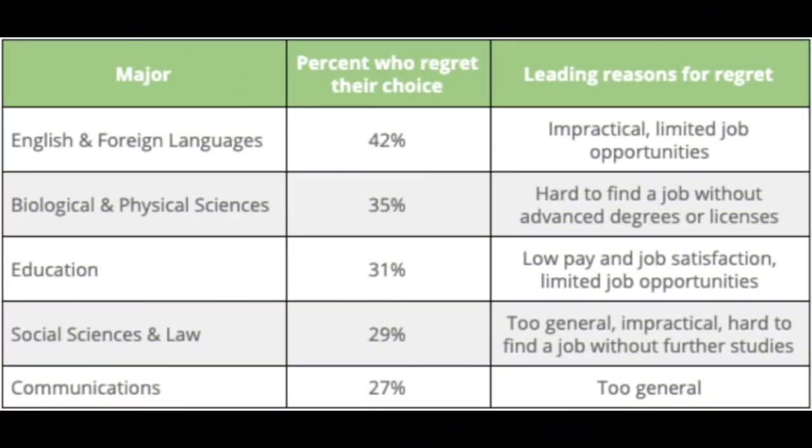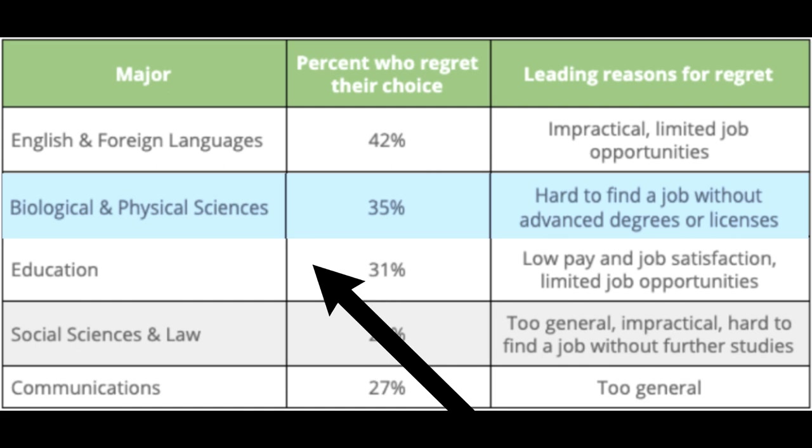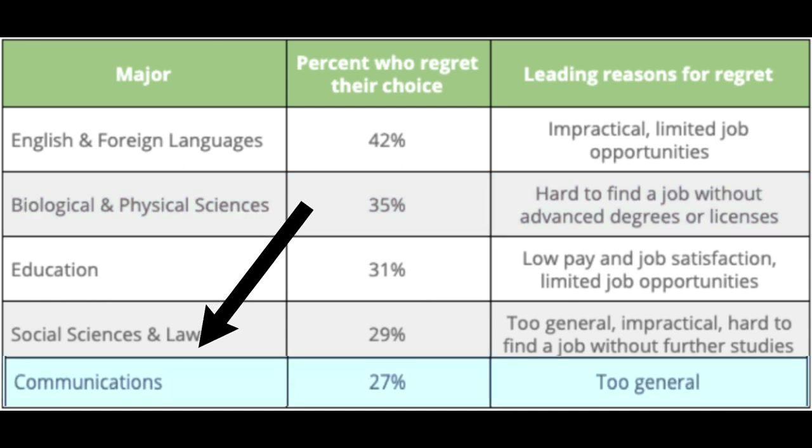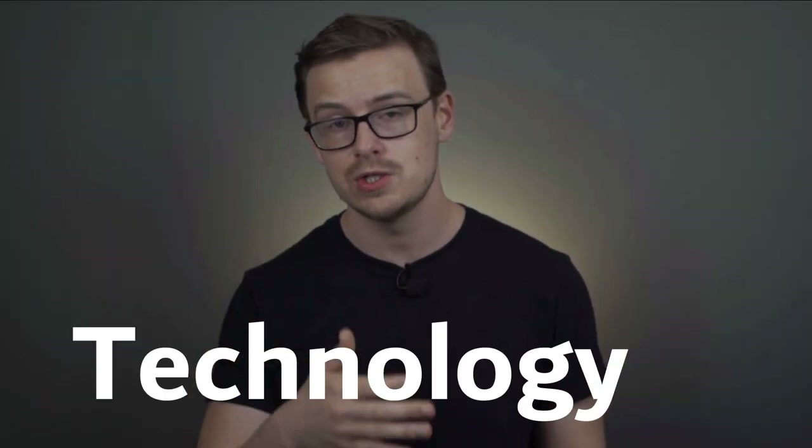You have to be very careful here and do your due diligence. According to ZipRecruiter, the second most regretted degree is a biological or physical science degree — because it's hard to find a job without an advanced degree or license. The fifth most regretted is a communications degree, because it's too general. A lot of people think that if they get any type of STEM degree, they're just going to be good to go, but that's unfortunately not true. Science degrees are definitely the weakest out of the four types in STEM — science, technology, engineering, and mathematics.